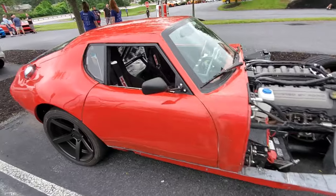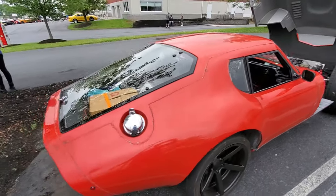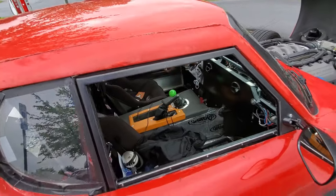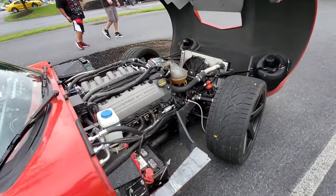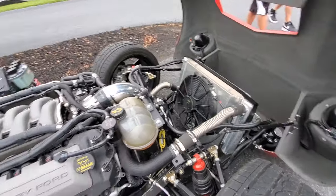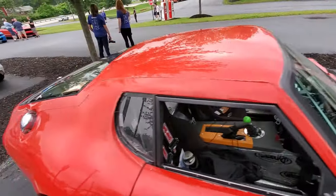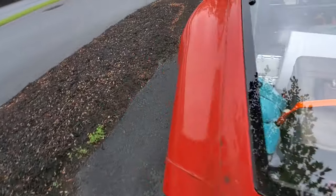This guy came in with a work in progress — it's an older Factory 5 Daytona coupe that he started to cut up and modify. He put power windows in it and created his own door channel window channels. It's a work in progress but it's cool to see somebody actually building their own vehicle. You can see he's still working on the dash — pretty cool stuff.